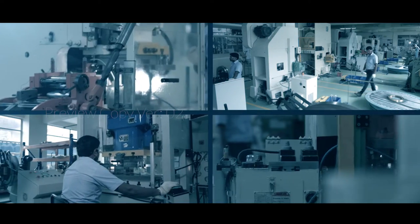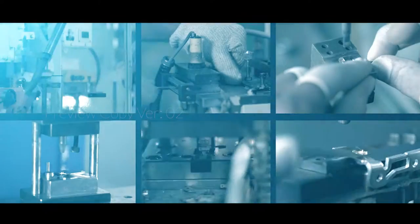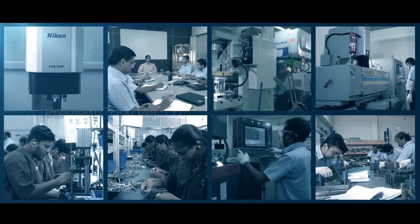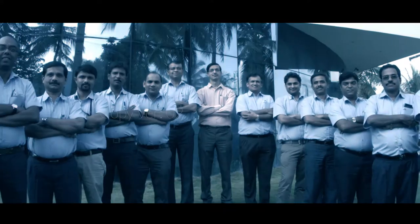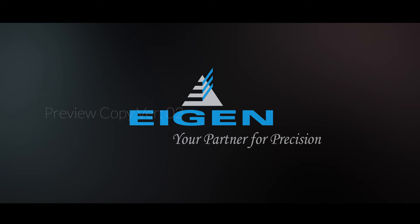The symbiosis of cohesiveness, customer centricity and capability enhancement has enabled Igen to consistently enhance its position as an innovative industry leader, scaling new heights of achievement all the time. Igen — your partner for precision.